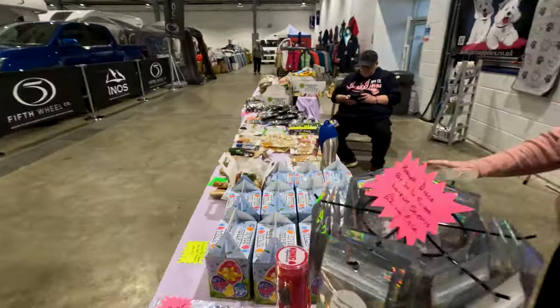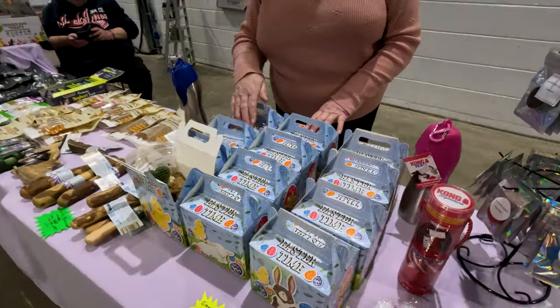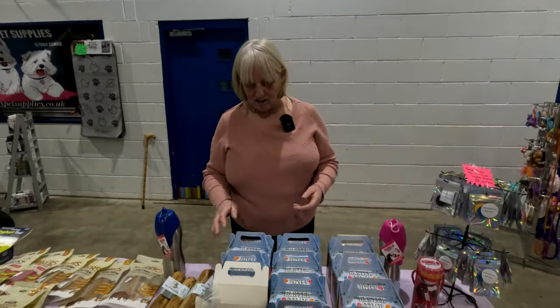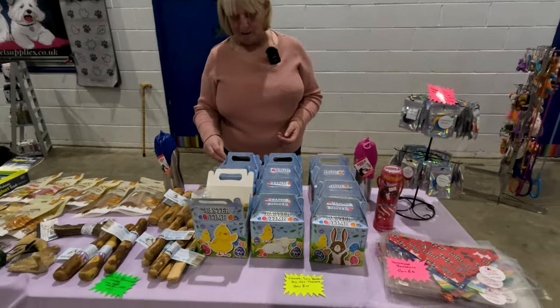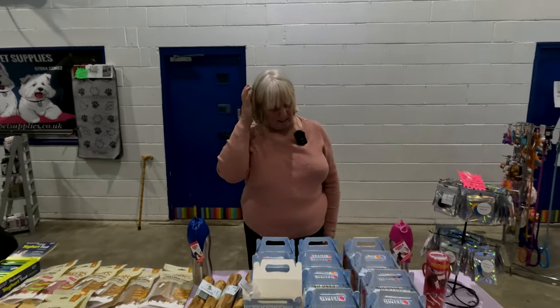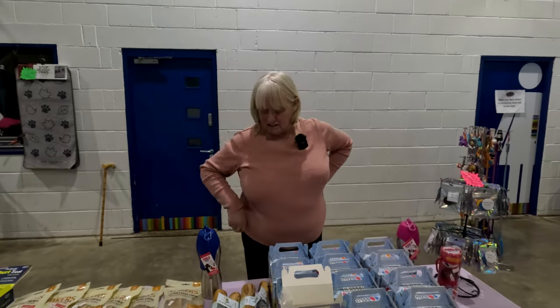These Easter boxes are for the show. I don't think I would be able to post them out because it's a bit of an awkward shape. The only way would be flat-packed with the treats and then you'd need to make it up yourself, so I'm not sure.